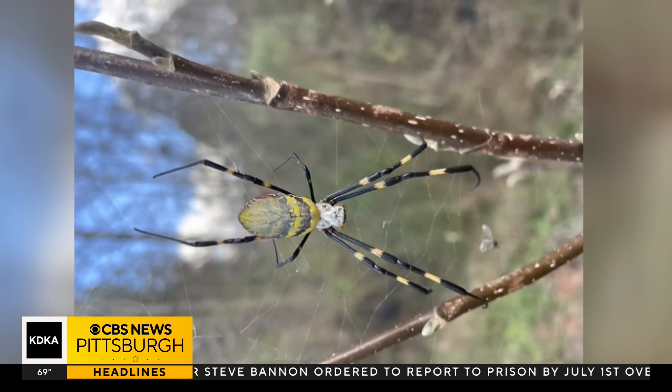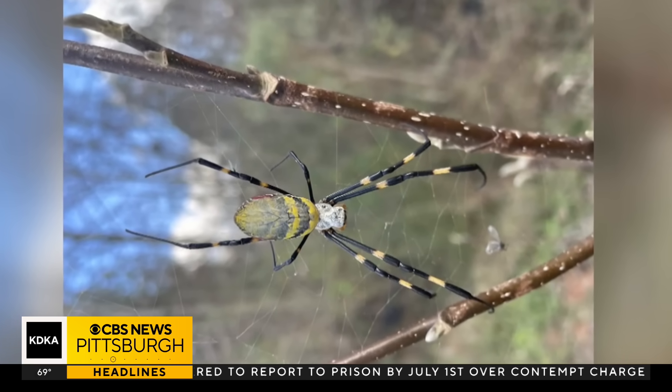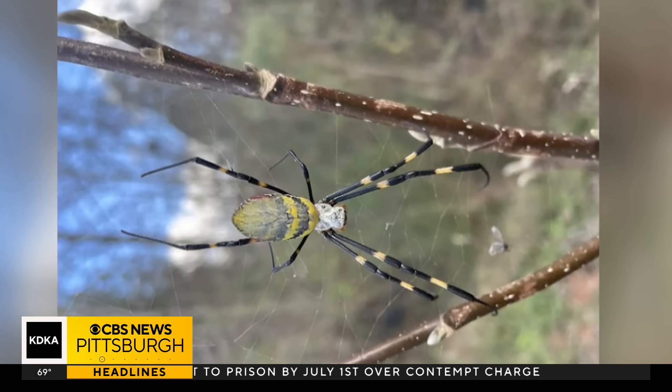To make matters worse, they can fly with a technique called ballooning. They release silk threads into the air and are carried by the wind.